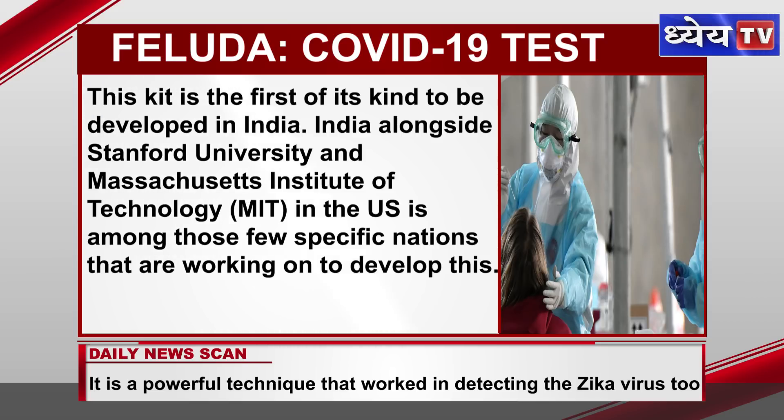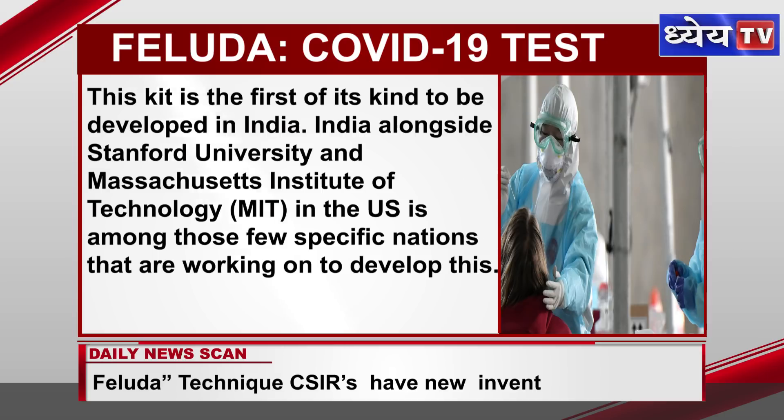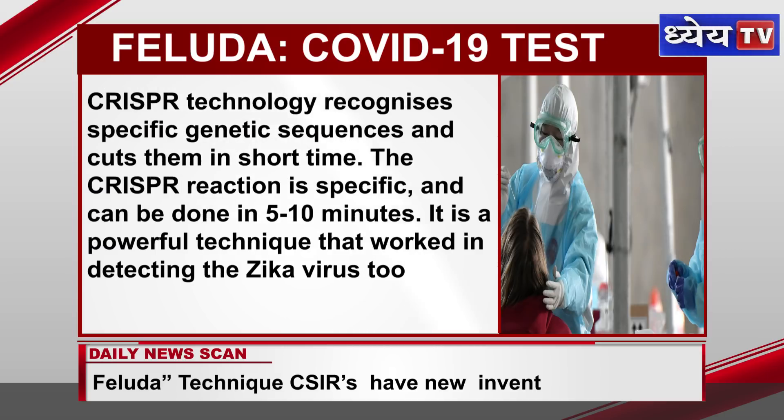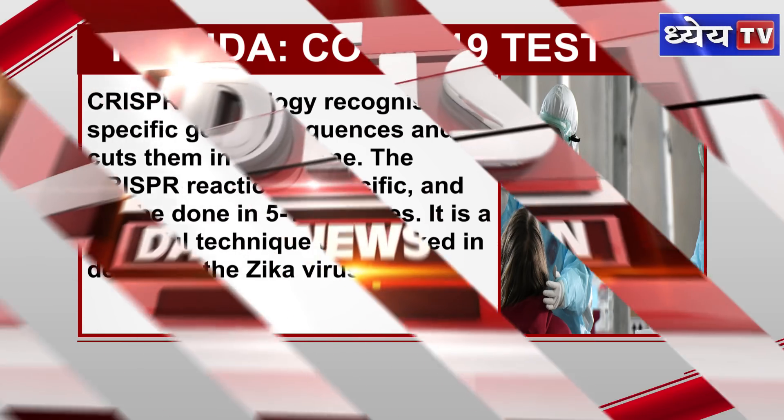India, alongside Stanford University and MIT in the US, is among those few specific nations that are working on to develop this. CRISPR technology recognizes specific genetic sequences and cuts them in a short time. The CRISPR reaction is specific and can be done in 5-10 minutes. It is a powerful technique that also worked in detecting the Zika virus.